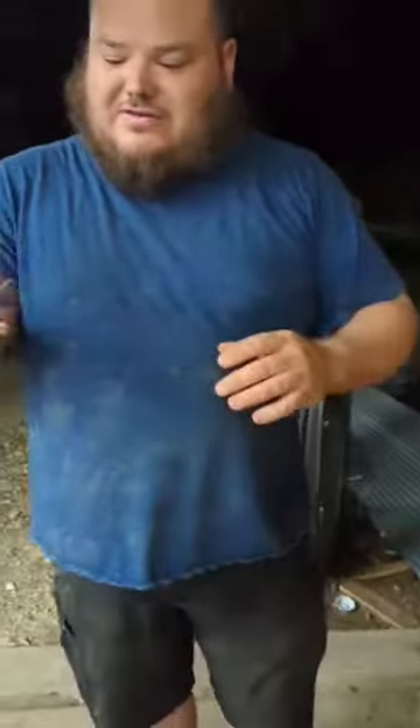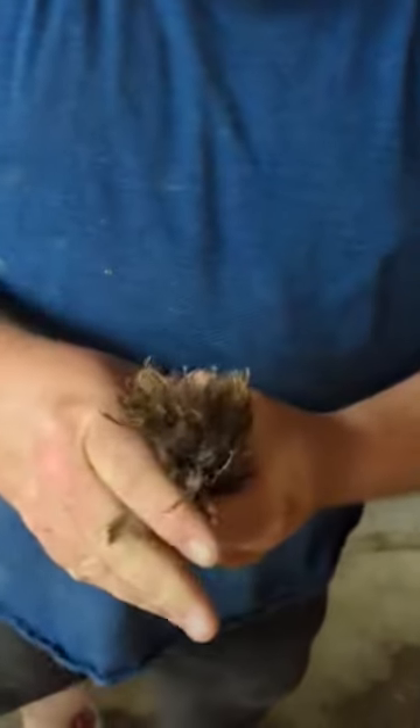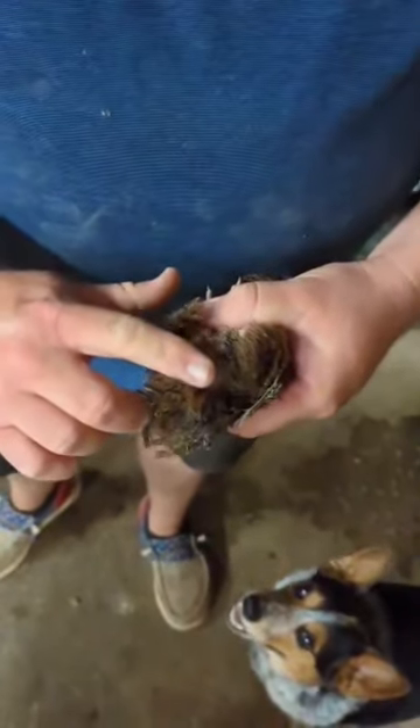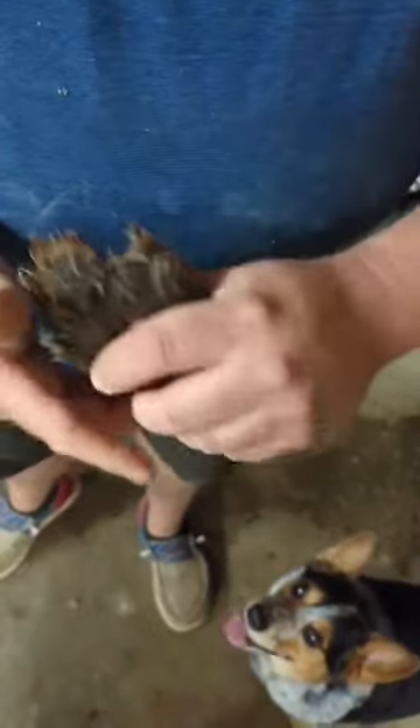On ones that are not feather-sexable, you can't do it until they're eight weeks old. What you're going to do is turn them upside down and make sure they're calm. Then look at their backside, push on them, and if white foam comes out, they're a rooster.